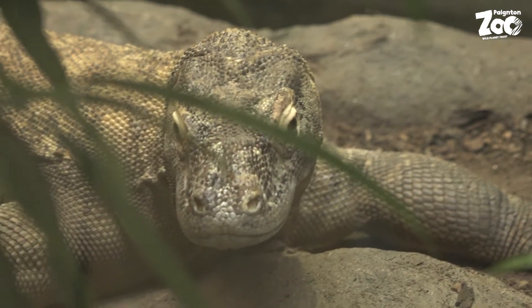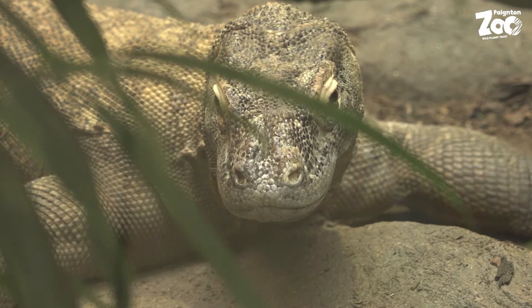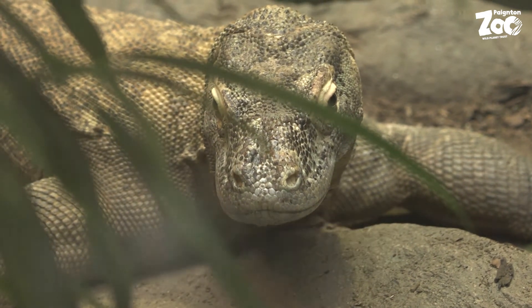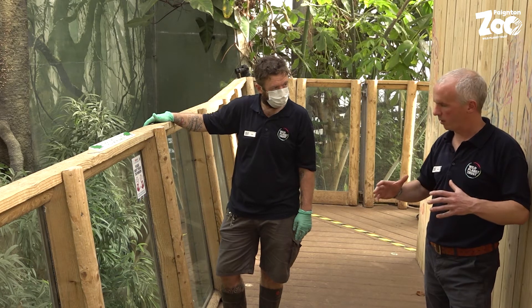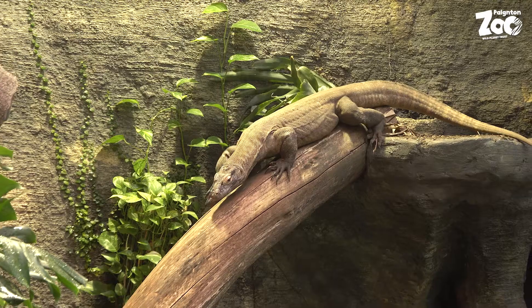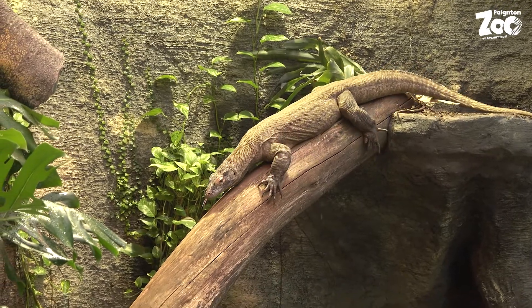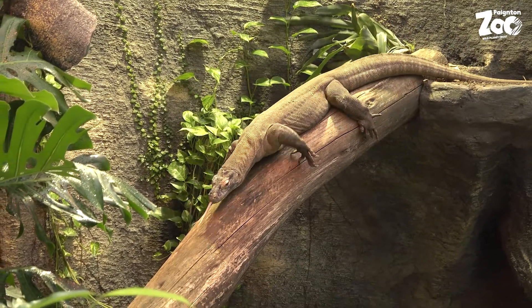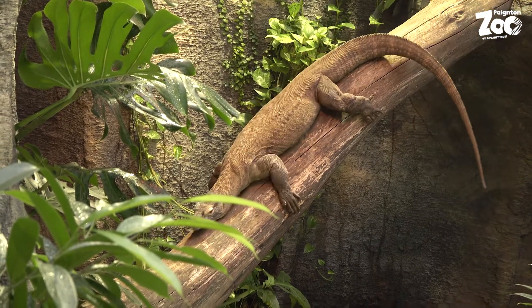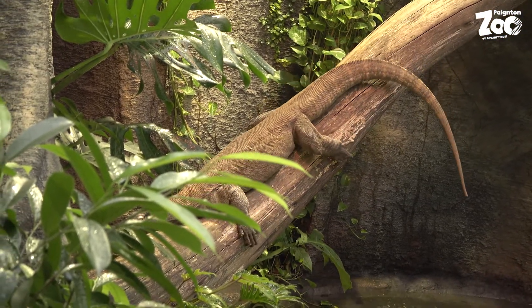I think if people have seen Komodos on TV, you normally see them prowling through dry scrub forest or something like that — you don't think of a big animal like Khaleesi climbing. But she's quite good at it. They spend their early years pretty much arboreal; as baby Komodo dragons they're basically trying to stay out of the way of adult Komodos, because like I said, they will get eaten.